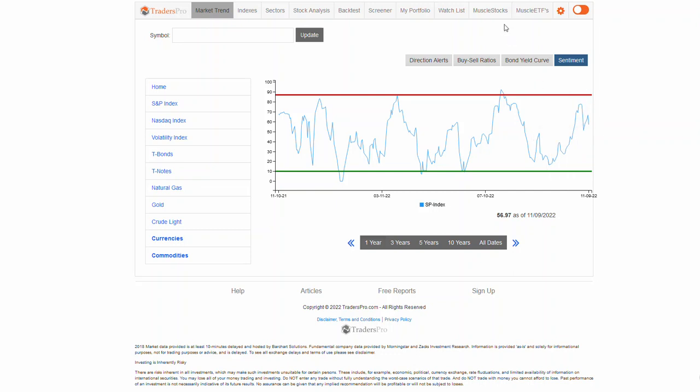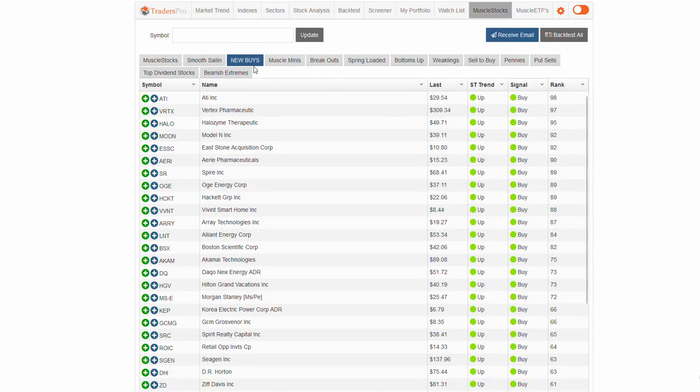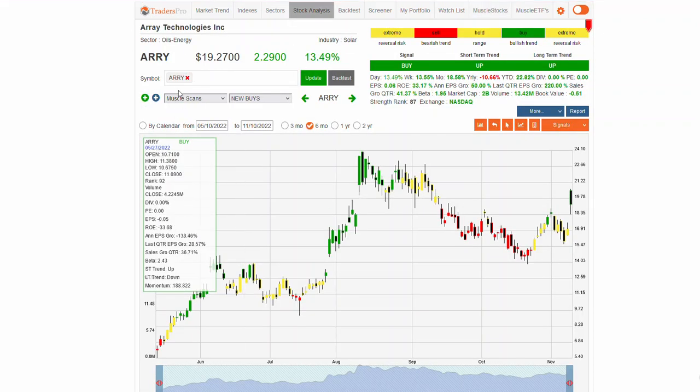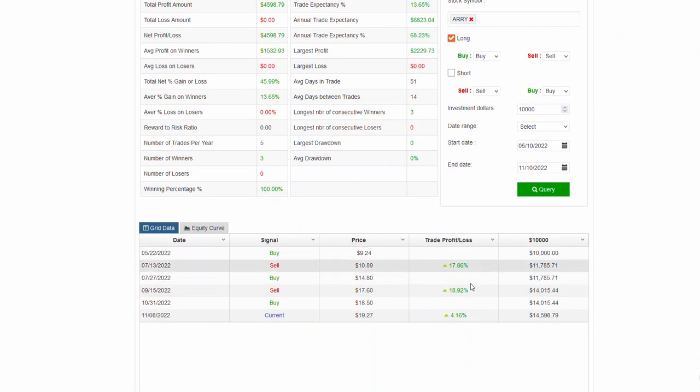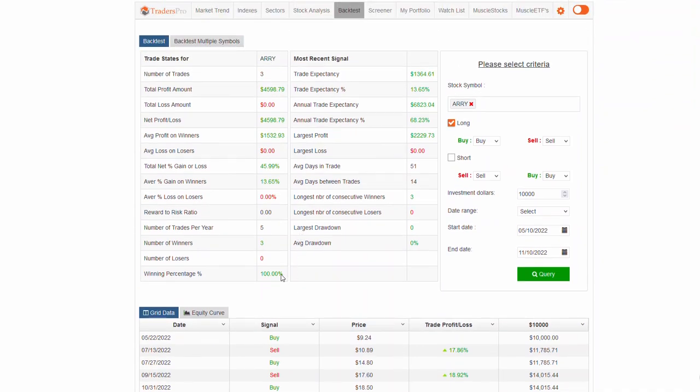A couple of things I wanted to go over today out of the muscle stock list — some of the new buys. There are some nice little pharmaceutical stocks in there, some biomed type stocks as well. The one I wanted to go over was this solar stock, because it's actually had a pretty decent little pop. In the last six months, based on each of the signals, the back-test on it has been pretty good — three trades, all winners, a decent little run just in six months.